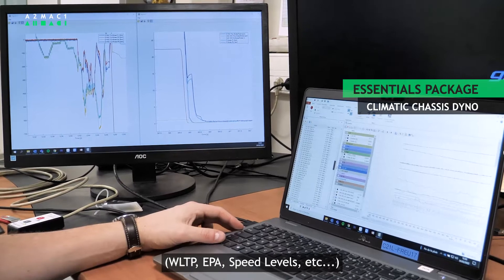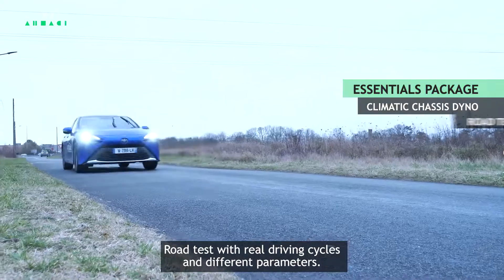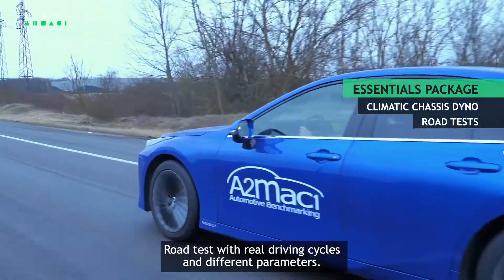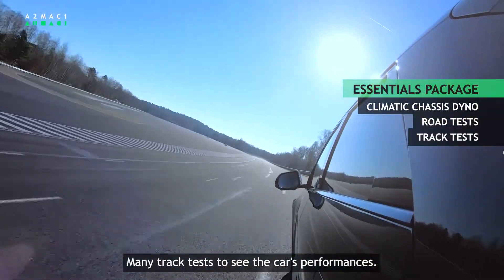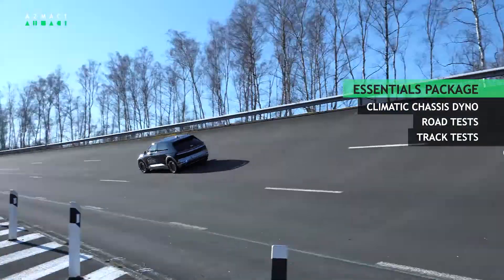WLTP, EPA, speed levels, etc. Road tests with real driving cycles and different parameters. Many track tests to see the car's performances. And finally, many slow and fast charging tests.